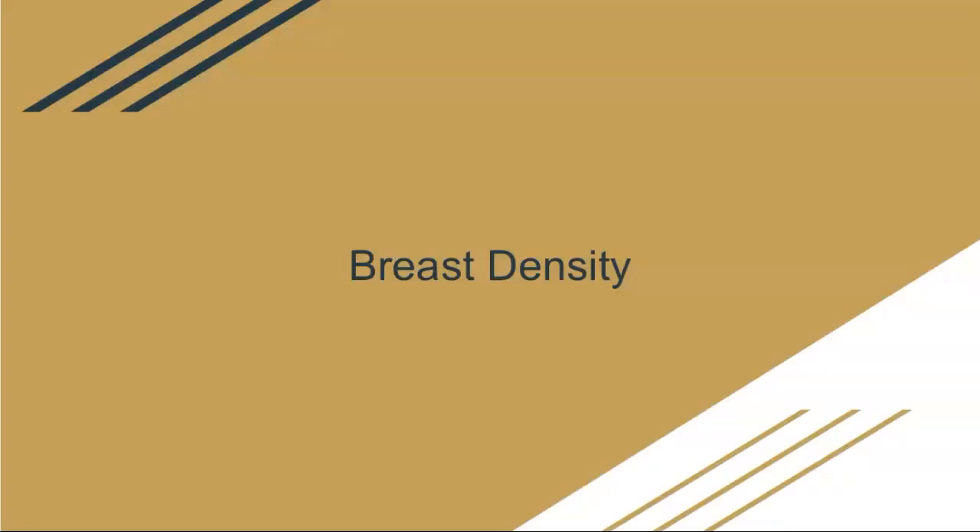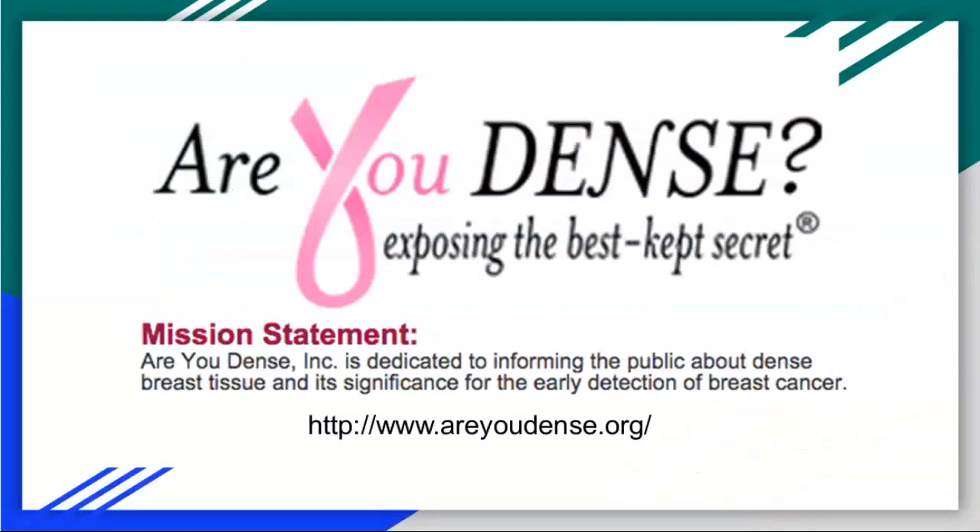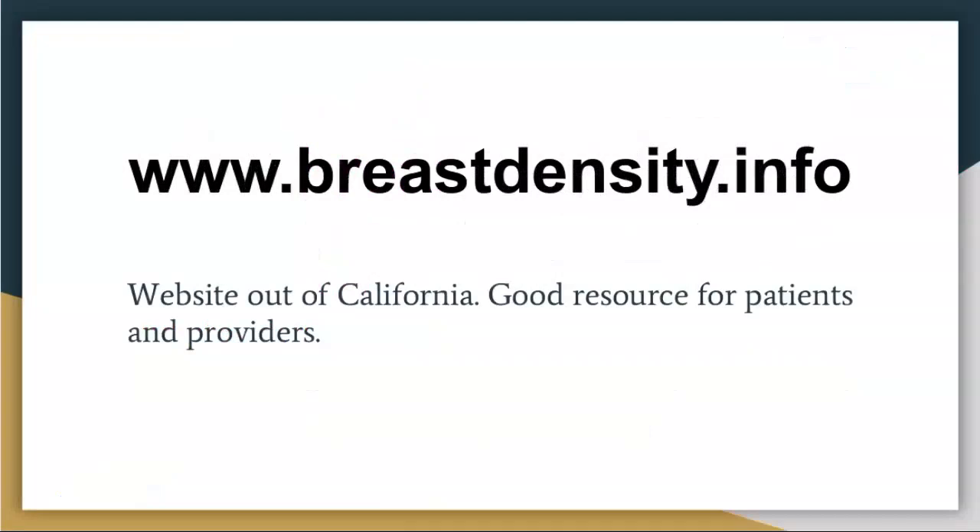Quickly on breast density: Minnesota has a law that if you have dense breast tissue, we have to tell you — because dense tissue can mask things. This movement started out in Connecticut, spearheaded by a woman who was diagnosed with breast cancer and had dense breast tissue. More and more states are adopting density notification laws, and some think there will eventually be an overall federal law requiring this. There's a website with more information on what breast density means and what you can do about it.